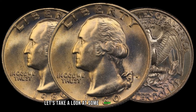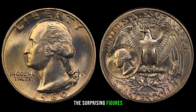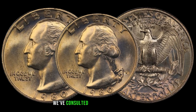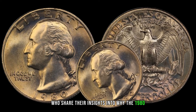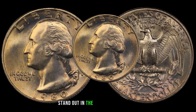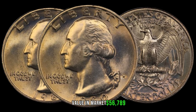Let's take a look at some recent sales or auction results involving the 1980 Washington quarter — the surprising figures might just make you take a second look at the quarters jingling in your pocket. We've consulted with numismatic experts who share their insights into why the 1980 Washington quarter is gaining attention. Their expertise sheds light on the nuances that make these coins stand out. In January 2024, this coin's value in market was $56,789.